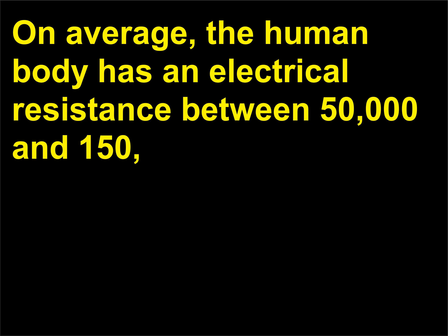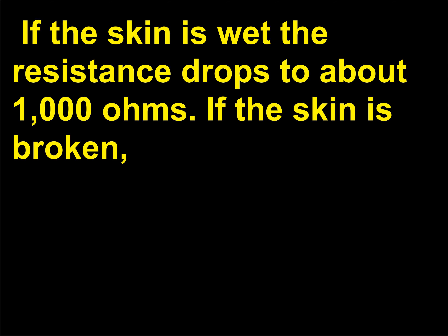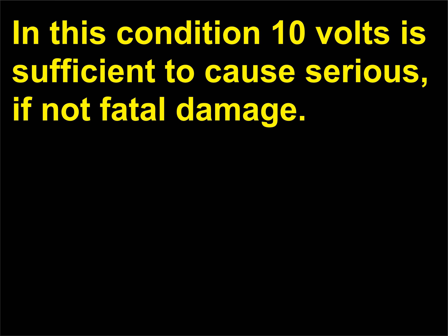On average, the human body has an electrical resistance between 50,000 and 150,000 ohms. Most of this resistance is across the skin. If the skin is wet, the resistance drops to about 1,000 ohms. If the skin is broken, then resistance across organs in the body is on the order of a few hundred ohms. In this condition, 10 volts is sufficient to cause serious, if not fatal, damage.